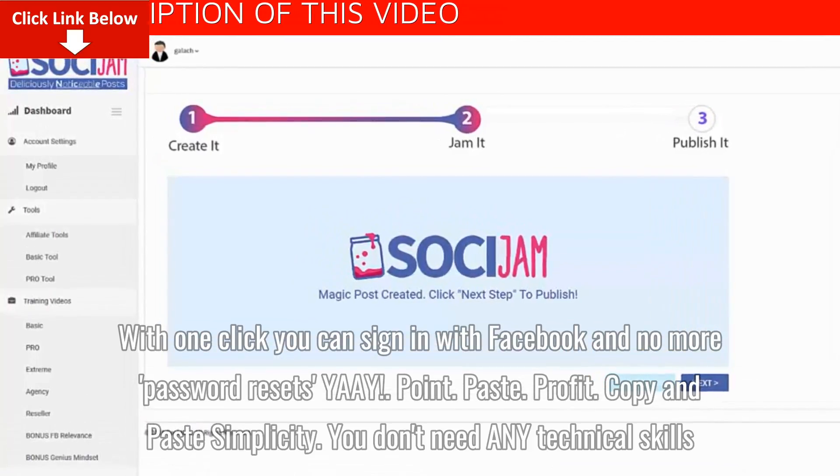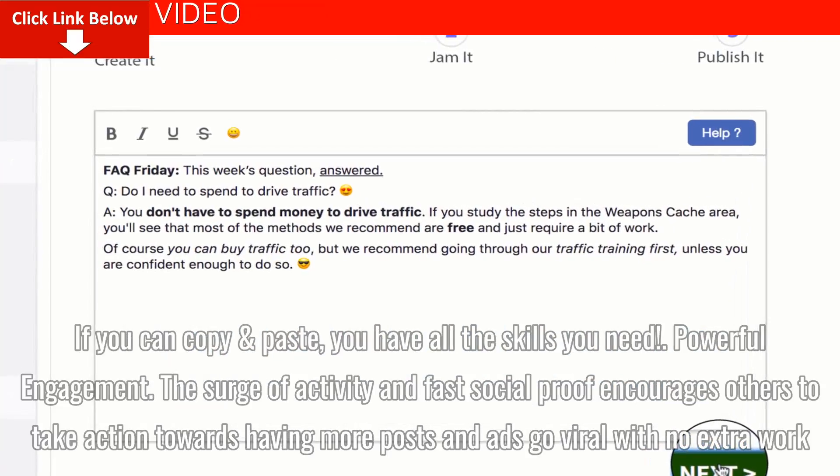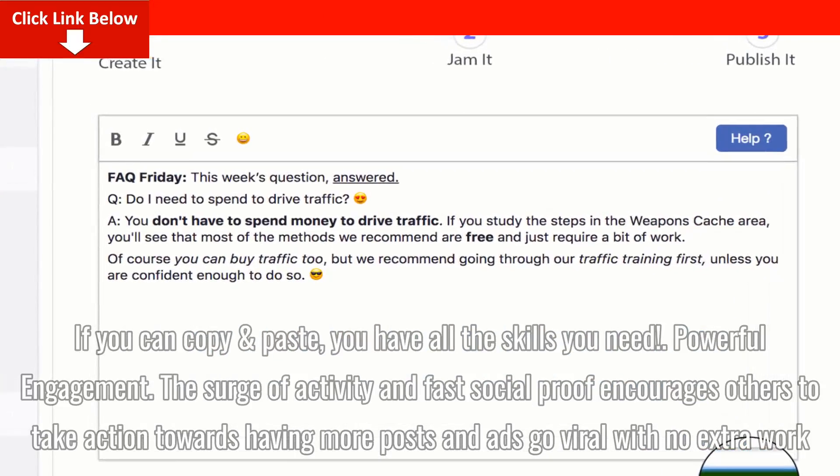Copy and Paste Simplicity. You don't need any technical skills. If you can copy and paste, you have all the skills you need.